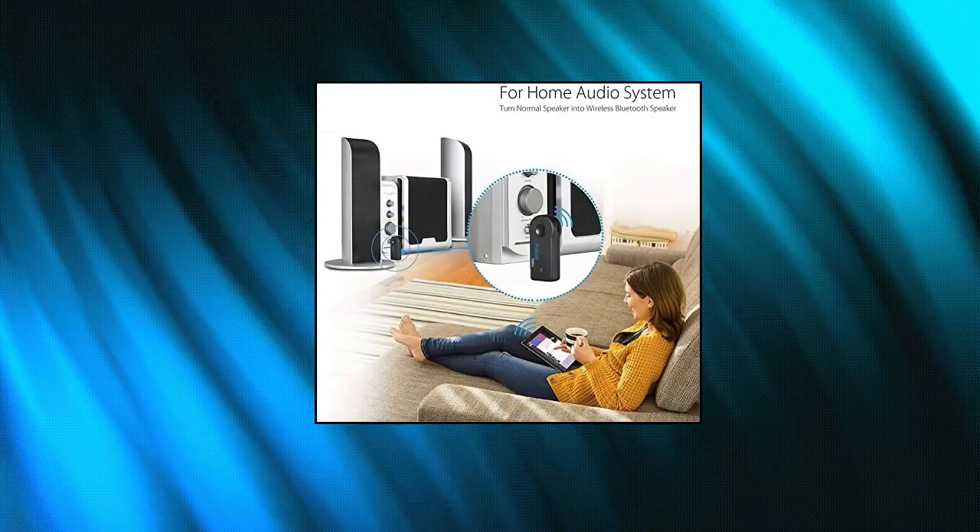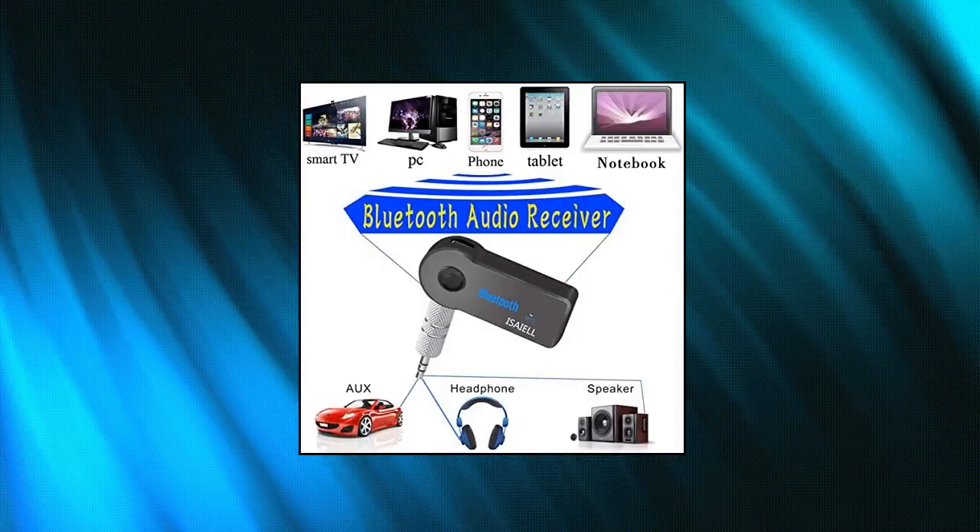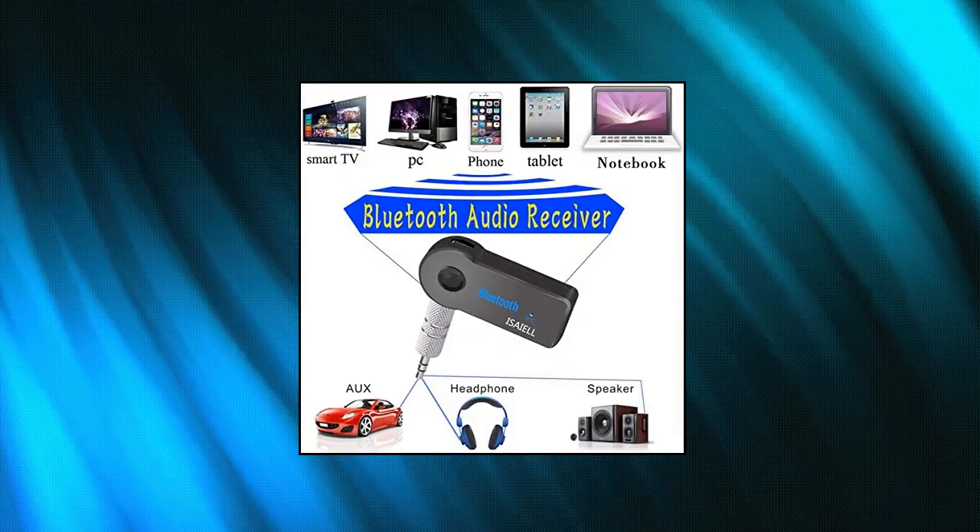Simply connect your earbuds once the Bluetooth receiver car kit is synced to a device and be blown away as they turn into hands-free Bluetooth headphones. Output clear.